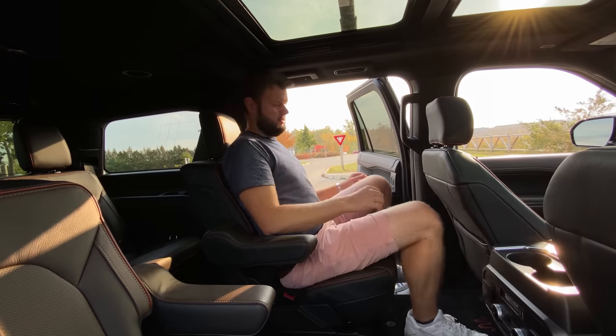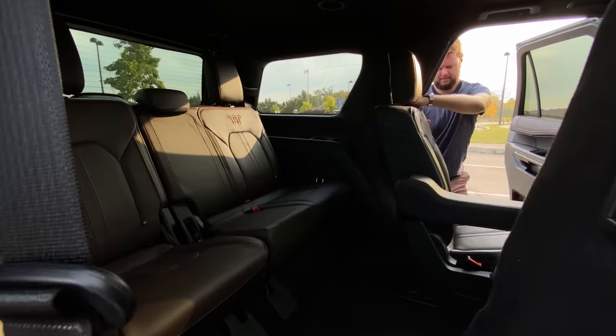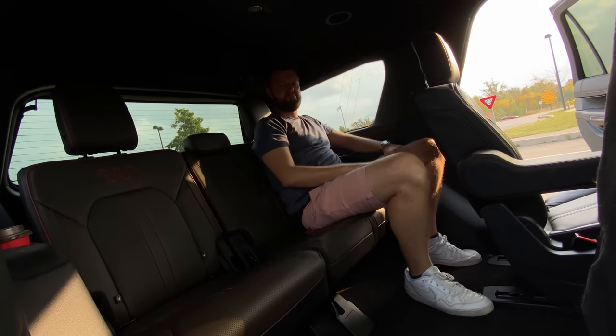Let's get to all the room in here, starting with the second row — very good. And the third row? Also very good. Is it easy to get in and out? Yes, because you can move the seats very easily. That's all you really need to know about all three rows — fantastic job in here.